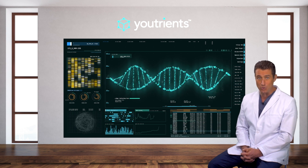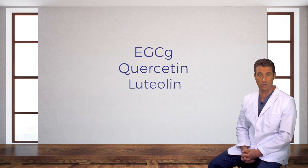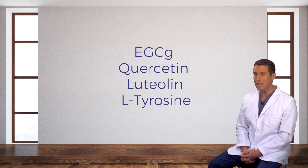Ingredients that potentially decrease the expression of COMT include EGCG, quercetin, luteolin, and L-tyrosine. Let me highlight one of these ingredients to give you an idea of what your formula will do for you.